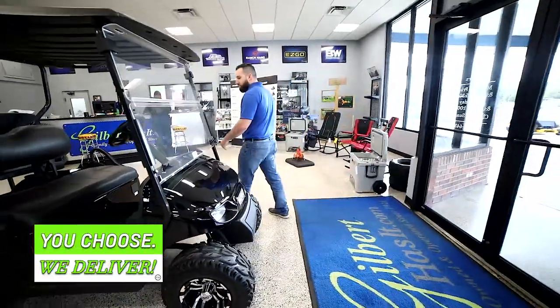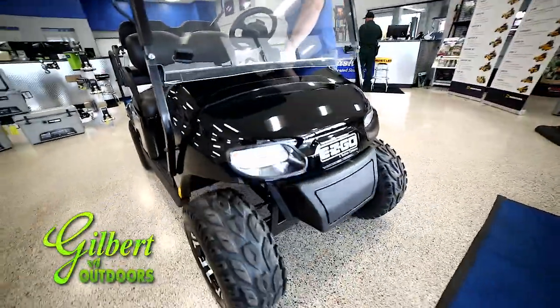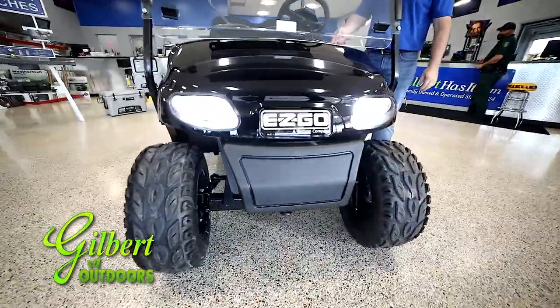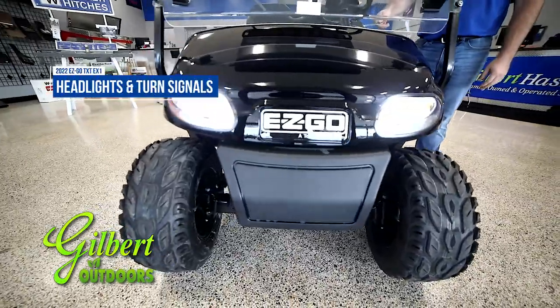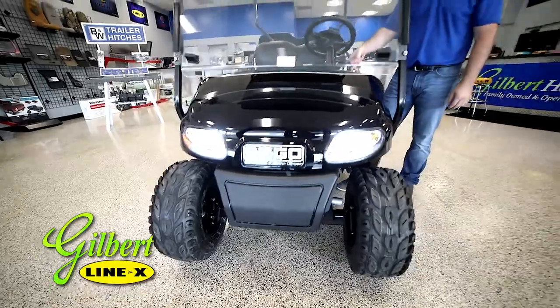Another cool feature this cart has — some nice fancy headlights, also with working turn signals. That's right, turn signals on a golf cart.